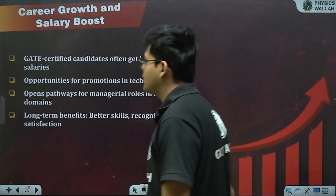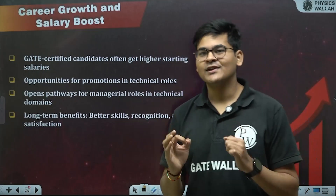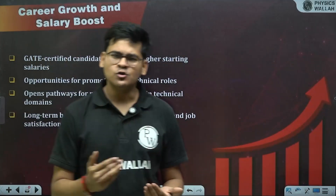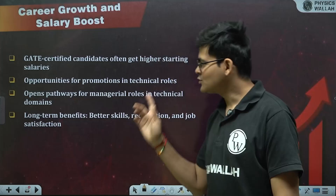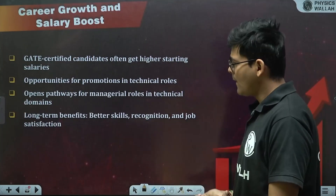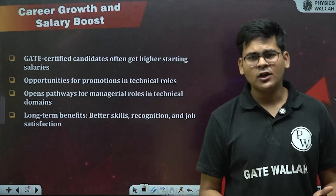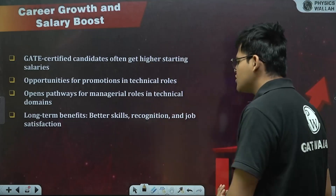Regarding career growth and salary boosts: GATE-certified candidates often get higher starting salaries because they have proven their credibility in a highly competitive exam. There are also opportunities for promotions in technical roles as you advance in your career. GATE opens pathways to managerial roles in technical domains, since as a GATE aspirant you have explored your entire subject end to end. Long-term benefits include better skills recognition and job satisfaction.